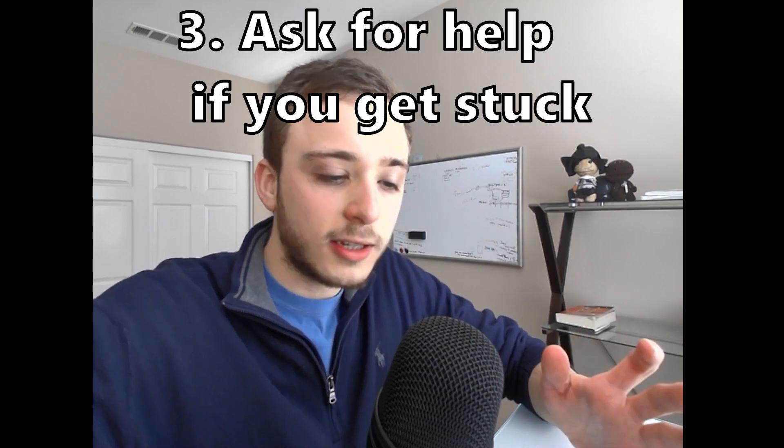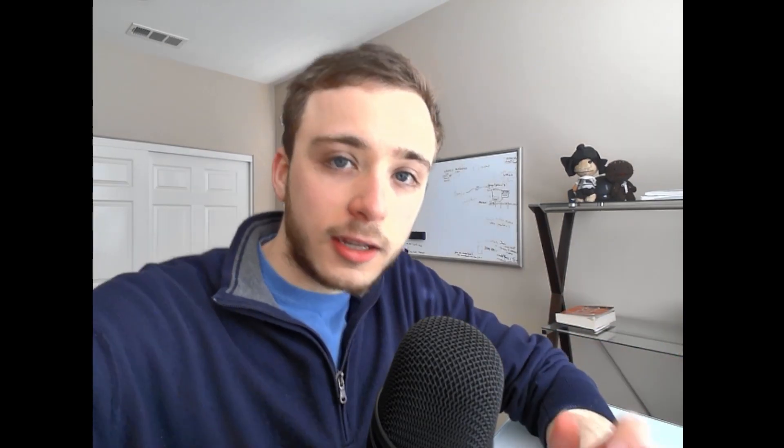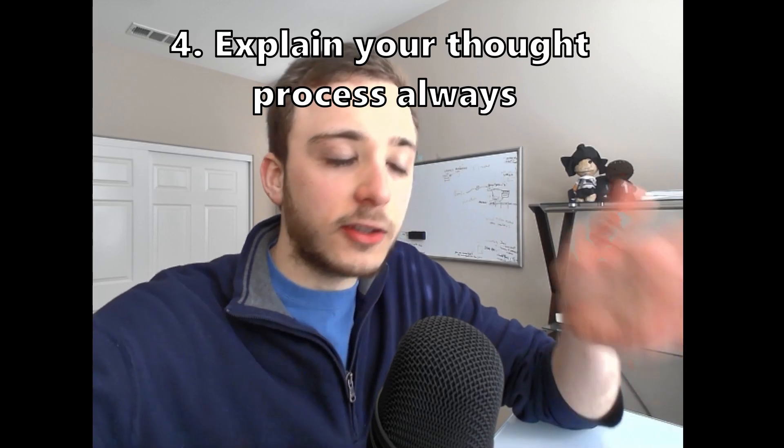This leads to another tip: don't be afraid to ask your interviewer for guidance during the interview. The interviewer is there to guide you in the right direction. Another tip is that you should be communicating your thought process throughout the interview. Not only does this show the interviewer how you think and solve problems, but if you get stuck or go down the wrong direction, it makes it much easier for the interviewer to steer you to the right path.